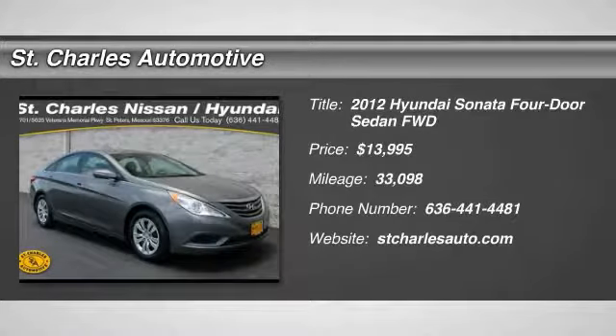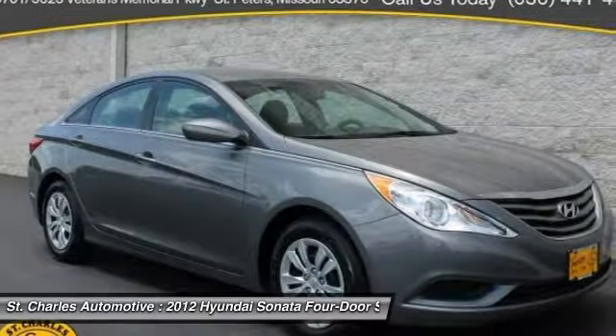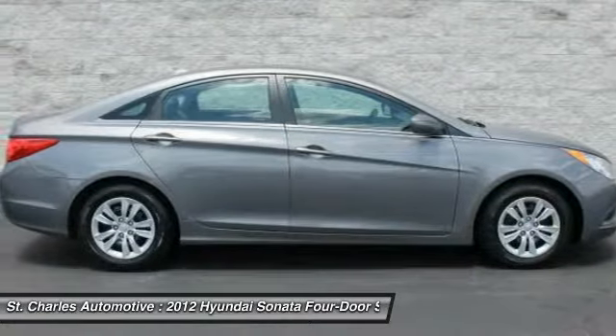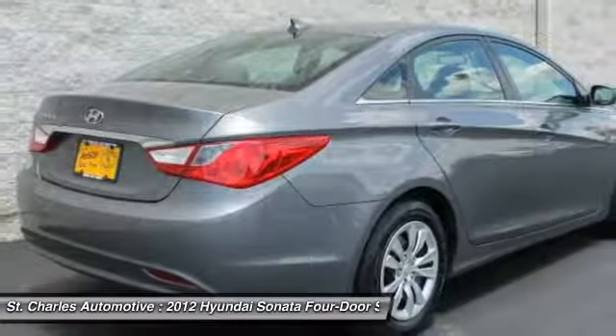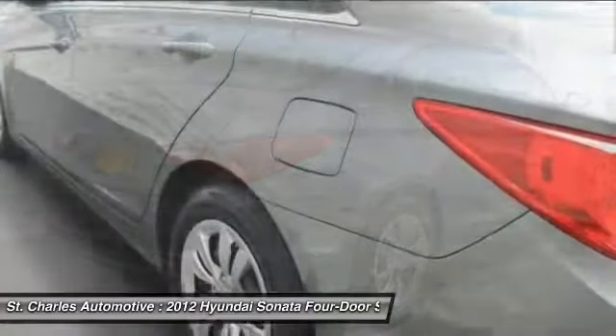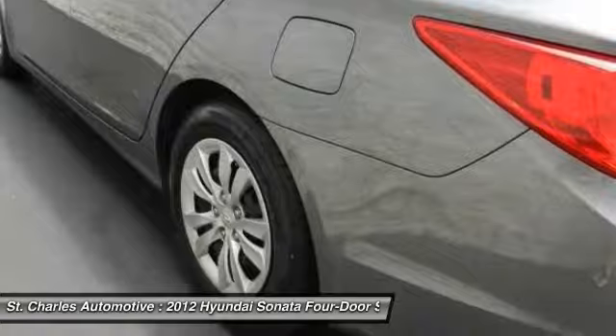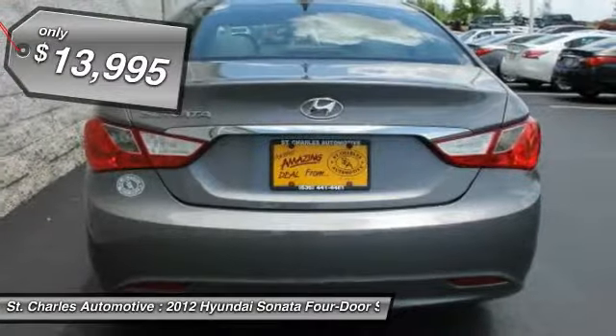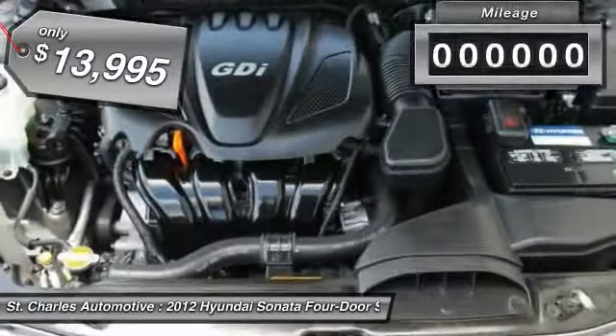The 2012 Hyundai Sonata. The Sonata has a long list of technologically advanced interior features and options that make driving safer, more convenient, and much more fun. Don't forget the exterior corrosion protection — a 14-step roto-dip system that provides unmatched protection for your Sonata — and is priced below $15,000.